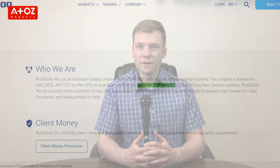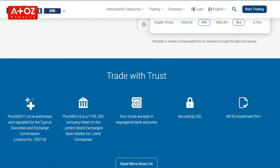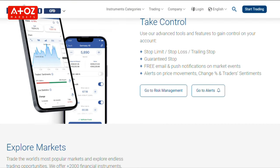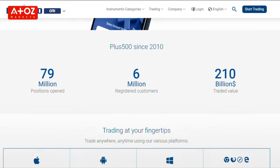PLUS500 uses a proprietary web trading platform. It's accessible from any browser. You can also download the desktop version on your PC or laptop. They don't have MT4 or MT5, but they have Android and iOS apps.